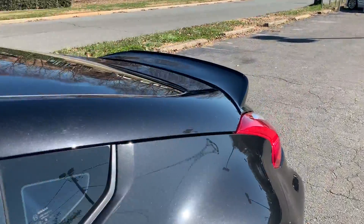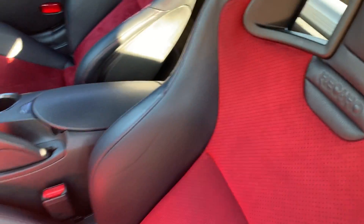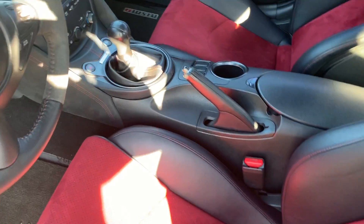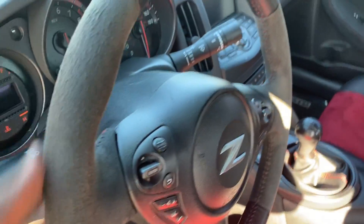Let's take a look at the inside of this car — it's truly amazing. Look at this interior: Recaro seats with the Nismo embossed badging on them, six-speed manual transmission, navigation, Bluetooth. Look at this Alcantara racing steering wheel — amazing.